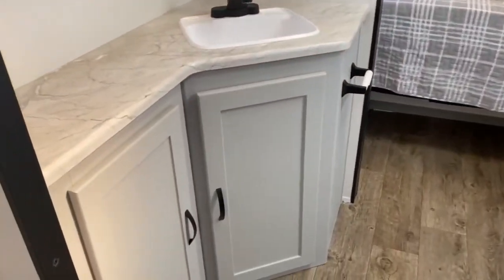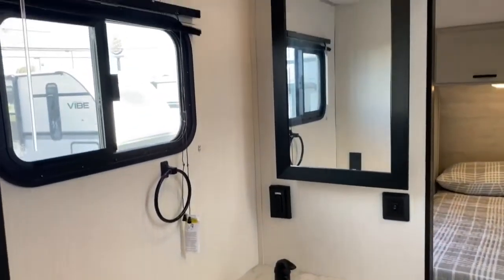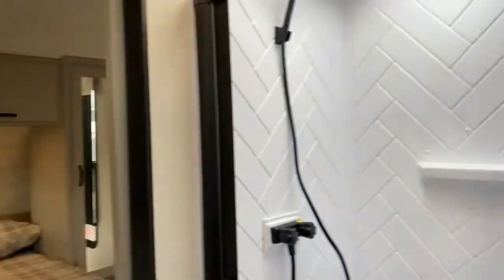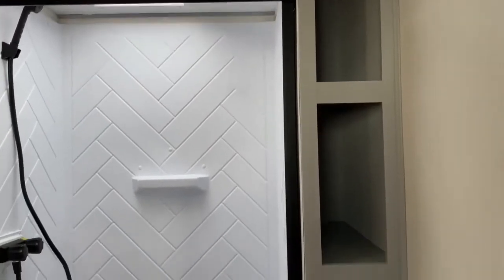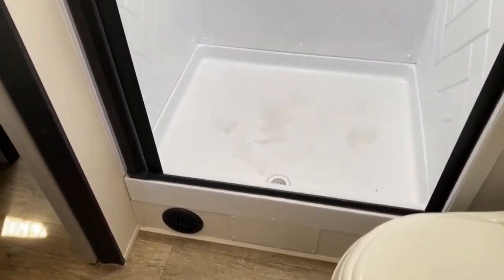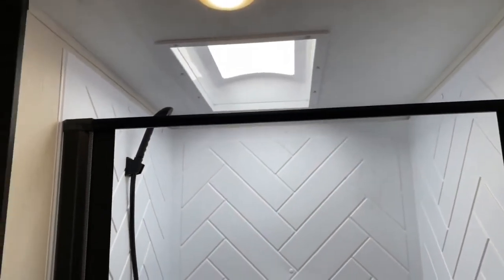Past your kitchen is your bathroom. You've got tons of storage in here, a huge vanity, and a medicine cabinet. Over here is your shower — a great place to store your towels — along with the toilet and a large shower. It does have a skylight overhead that offers a little more headroom.